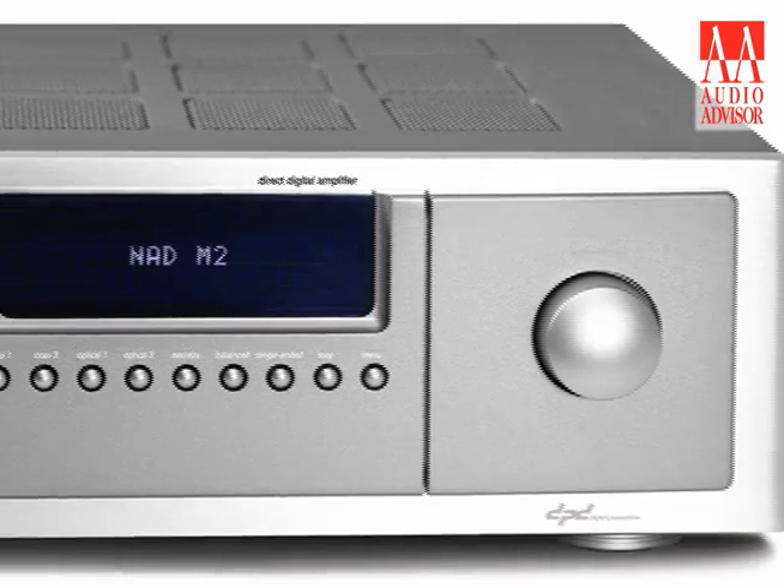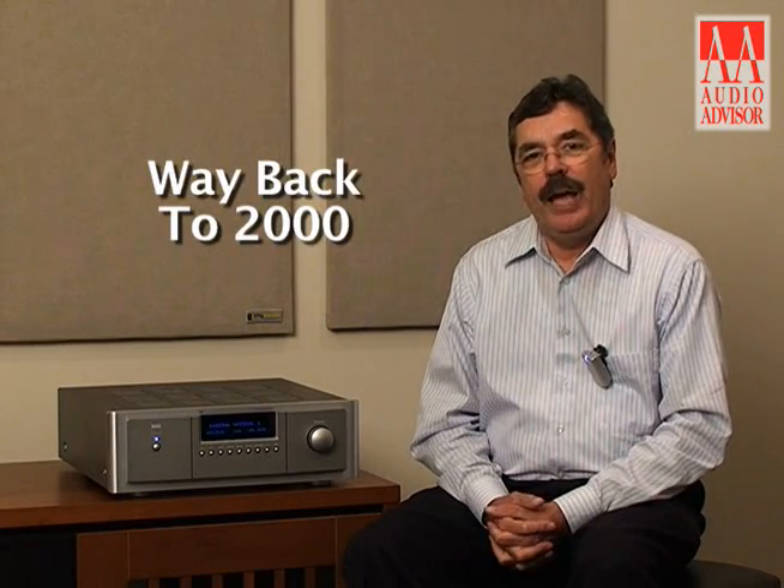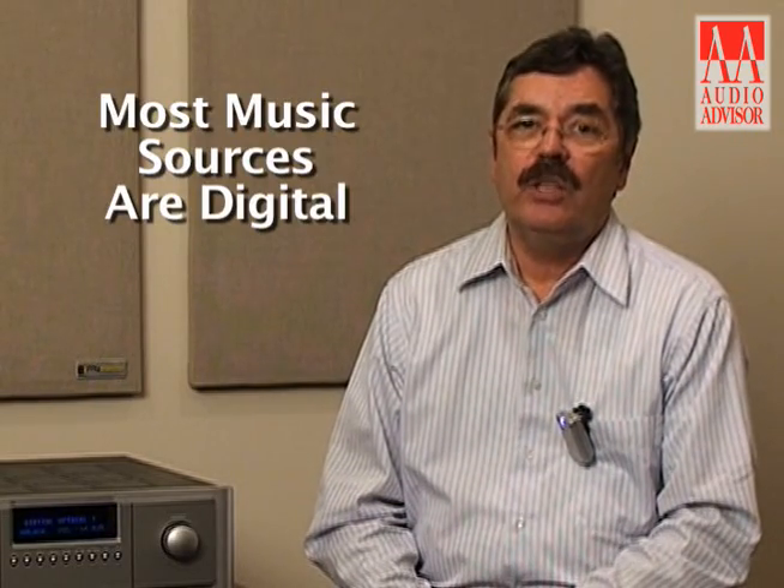The product is called the M2 Direct Digital Amplifier and there's quite an interesting story about this amplifier. It really goes back to the turn of the century, way back in 2000-2001. NAD started a project to develop a Class D switching amplifier. Class D designs were known for very high efficiency, and with energy and environmental consciousness being what it is, we thought that was a positive attribute. Yet another attribute is that since the 1980s, the majority of music sources have been digital, and we hoped to find a solution that would allow us to maintain the digital signal format all the way to the loudspeaker as close as we could get.